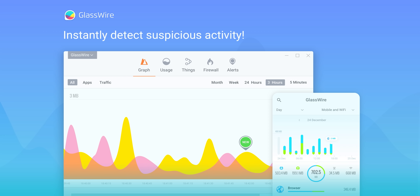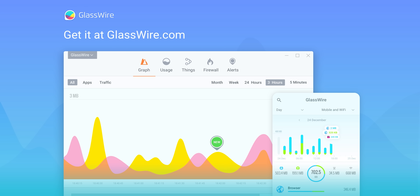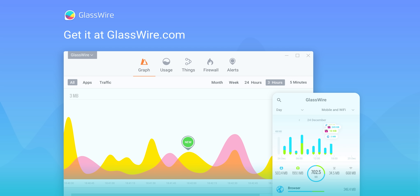With GlassWire, you can keep track of the weird stuff that's connecting to your PC even when you aren't using it. If a strange device joins your Wi-Fi, you'll be notified instantly. Get 25% off using code LINUS at the link below.